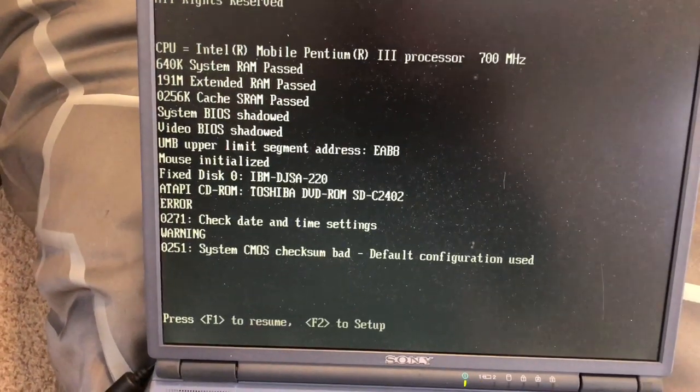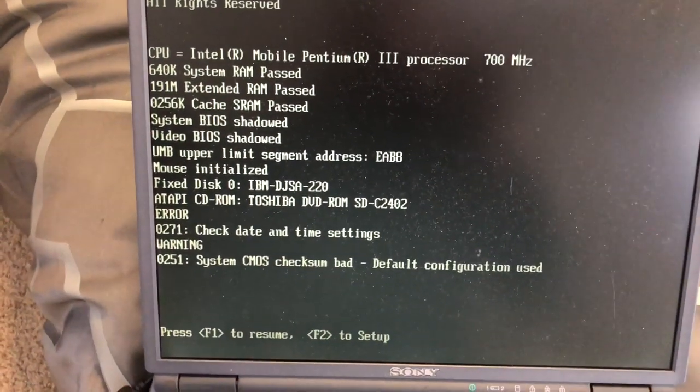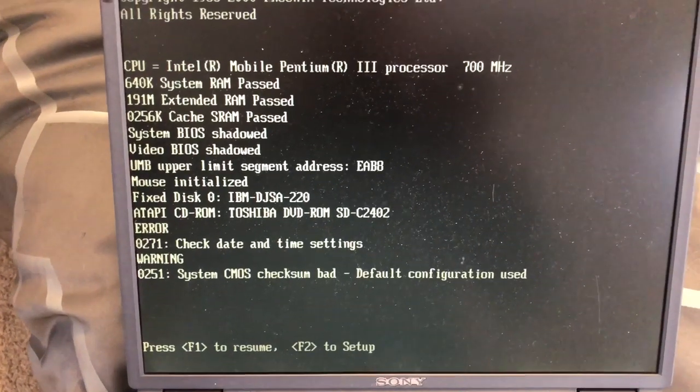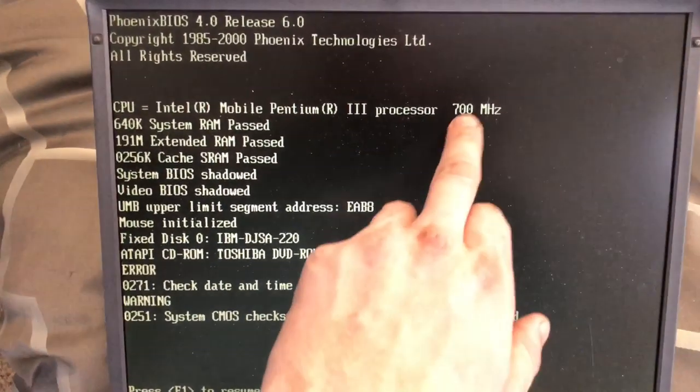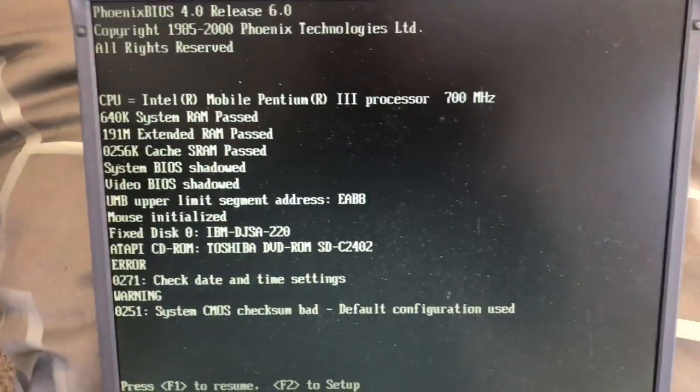So it probably has a bad BIOS battery — time and date settings. DVD-ROM, floppy drive — pretty cool. Oh, this is a 700! The listing was wrong; it said it was a 600. That's exactly like my original computer.